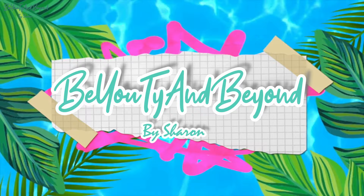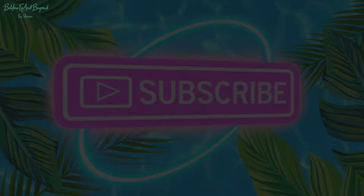Hey friends, it's Sharon. Welcome back to Beauty and Beyond. Welcome back mga friends!